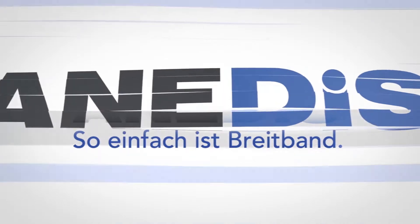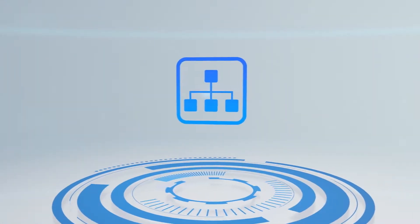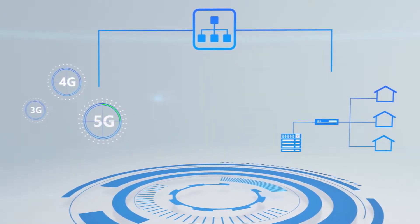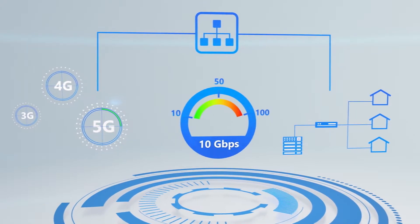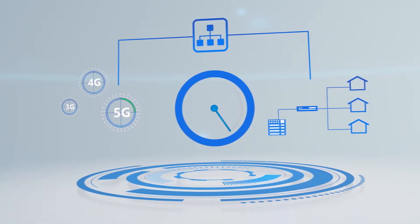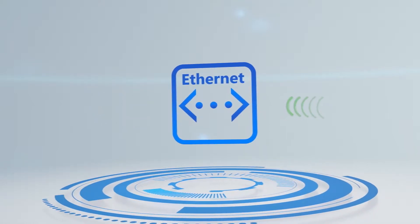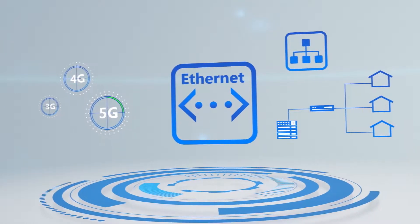Anadis, the broadband specialist, presents test equipment for the Gigabit Future from VIAVI Solutions. New Gigabit network technologies such as Wireless 5G and DOCSIS Remote PHY require network interfaces from 10G to 100G, combined with minimal transit times and time-synchronized Ethernet. Who can cope with all this technology in the field?